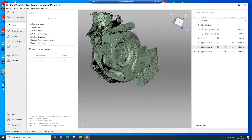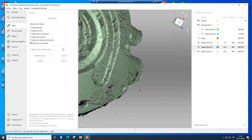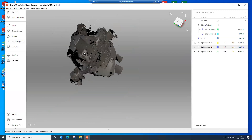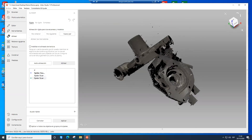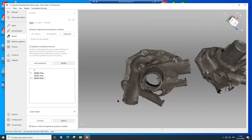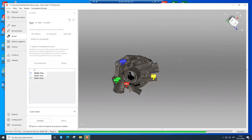En el tercer escaneo podemos usar la selección de base, seleccionamos la base y le decimos aceptar. Una vez completado este proceso, habilitamos los tres escaneos, vamos a la herramienta de alinear, seleccionamos los escaneos, y de forma manual seleccionamos tres puntos. Estos puntos no deben ser exactos, pueden ser aproximados. Le decimos alinear y se ubica en automático.